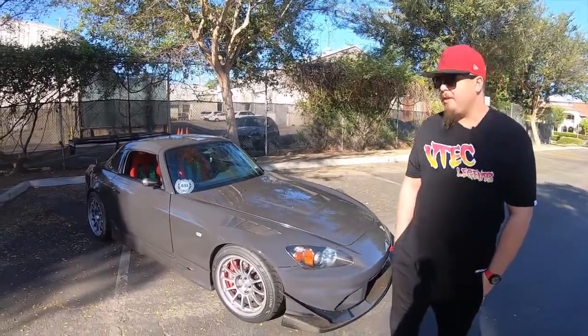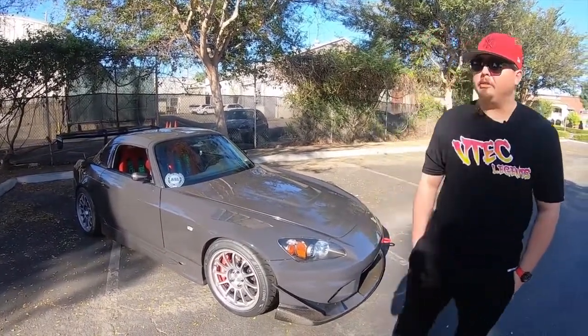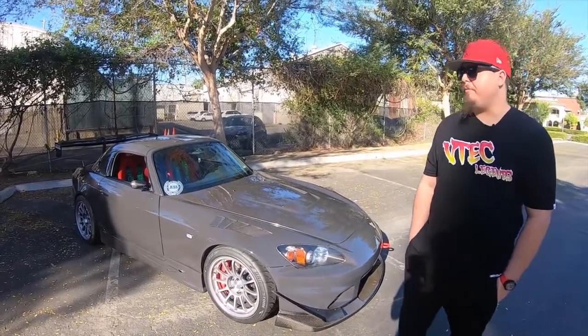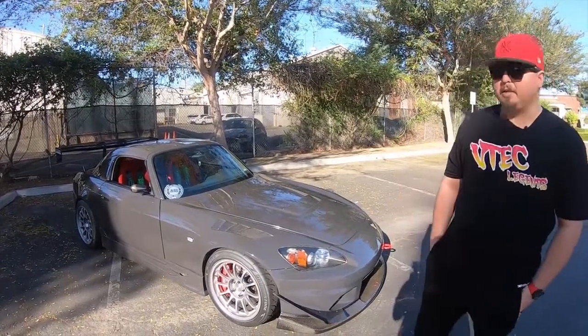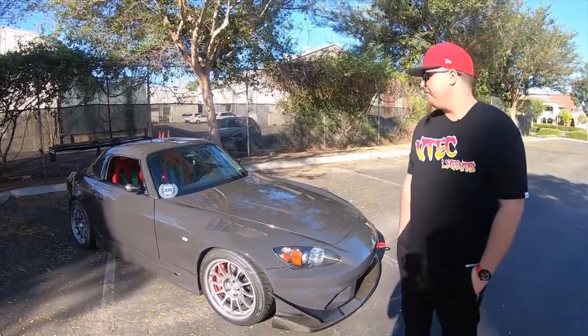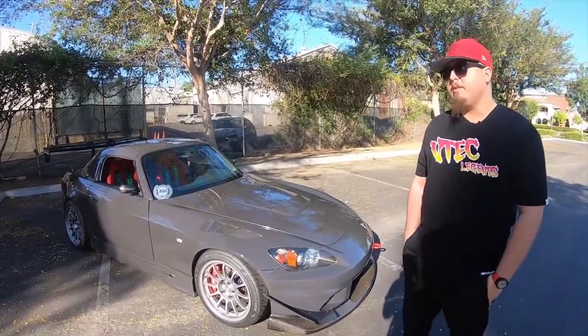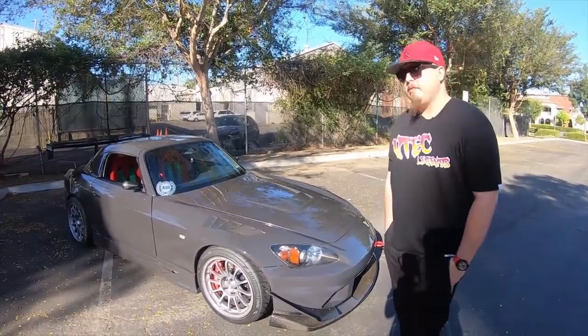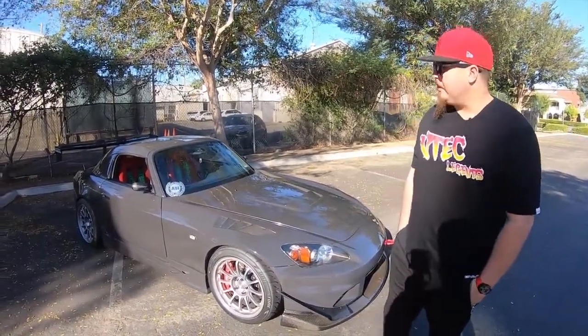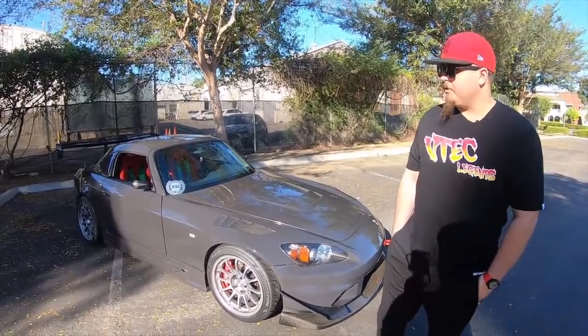Future plans include adding a few exterior carbon pieces here and there — a front splitter, maybe a Voltex rear diffuser possibly down the line, and the supercharger like we mentioned. But other than that I love the car how it is right now and I want to enjoy it and drive it.